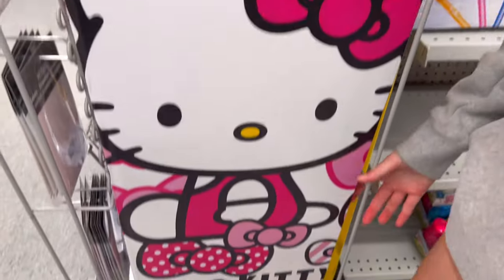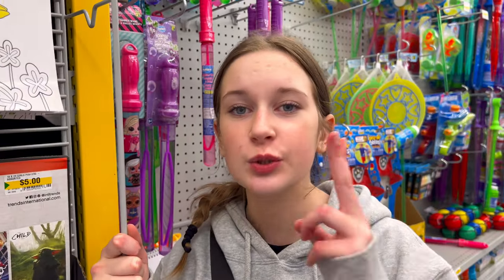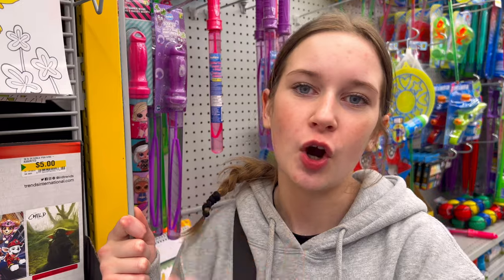I'm literally crying inside right now — look at what I found! It's a sneaky Hello Kitty poster, but they're all out. I literally went to two Dollaramas trying to find this but they're all sold out.